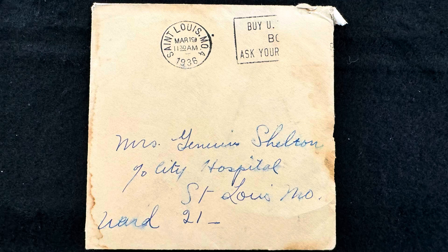So in this book here, Magnificent Obsession, which was quite a popular book in its day, I found this card. It's a little card. The stamp has been torn off, but it was mailed March 19, 1936. It was sent to Mrs. — looks like maybe Guinevere Shelton — care of City Hospital, St. Louis, Missouri, Ward 21. Whoa, it's sent to the hospital.